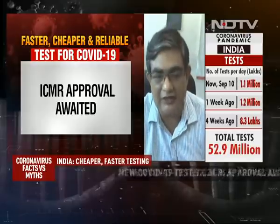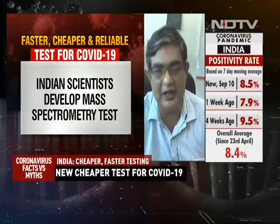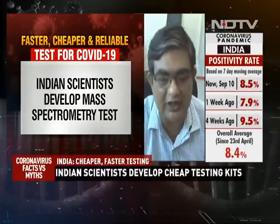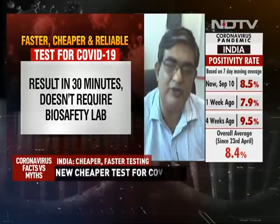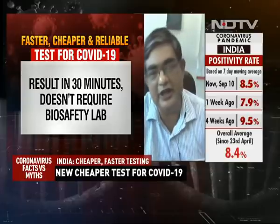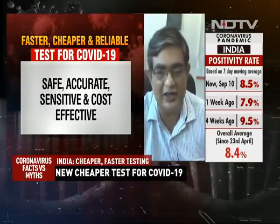That was the major advancement. Mass spec is a very accurate technique — it's the most accurate technique anywhere in the world currently. So once that pre-processing step was reduced, doing it in mass spec was very easy and did not take too much time.